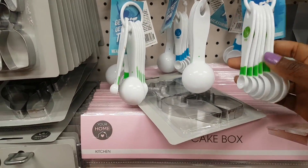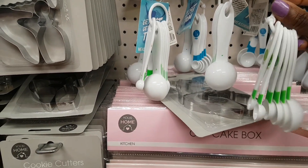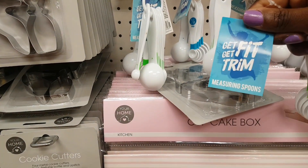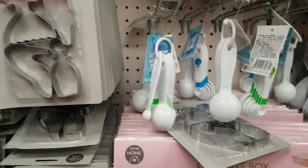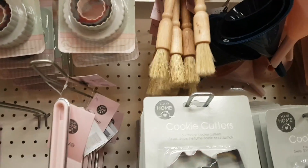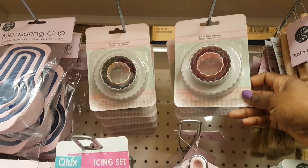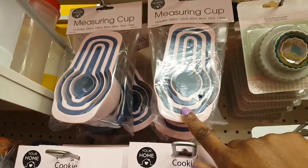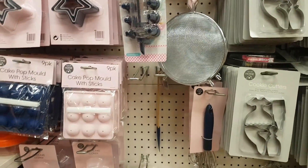Over here are measuring spoons, which are actually part of the new 'get fit, get trim' range and should be near the portion plates. There's also a whisk, a pastry brush, double-sided scalloped round cookie cutters, and a set of measuring cups.